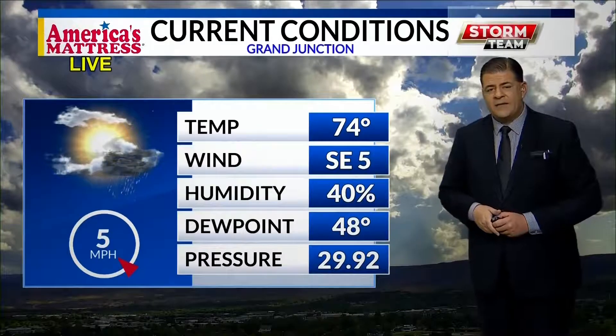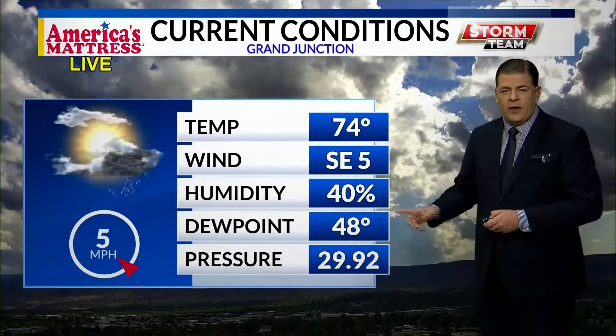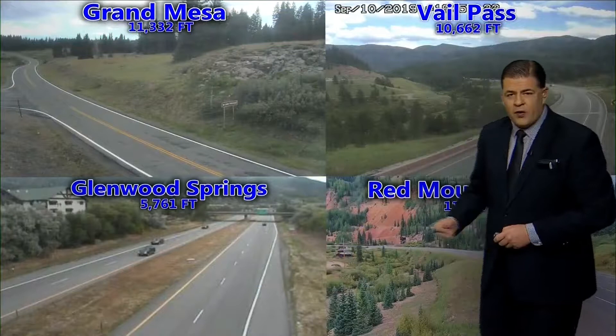We're at 74 degrees, winds southeast at five, because the cold front hasn't even reached us yet. All of this is energy built up ahead of that cold front. Humidity at 40 percent, dewpoint 48.